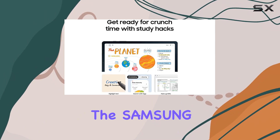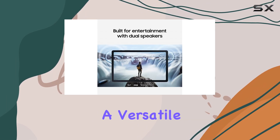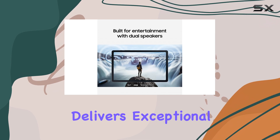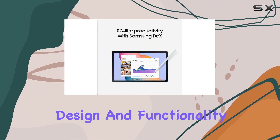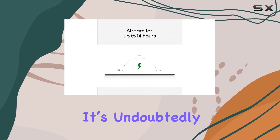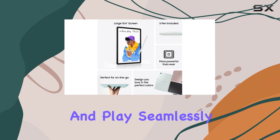Overall, the Samsung Galaxy Tab S6 Lite 2024 is a versatile tablet that delivers exceptional value for its price. With its combination of performance, design, and functionality, it's undoubtedly one of the best tablets on the market for anyone looking to work and play seamlessly.